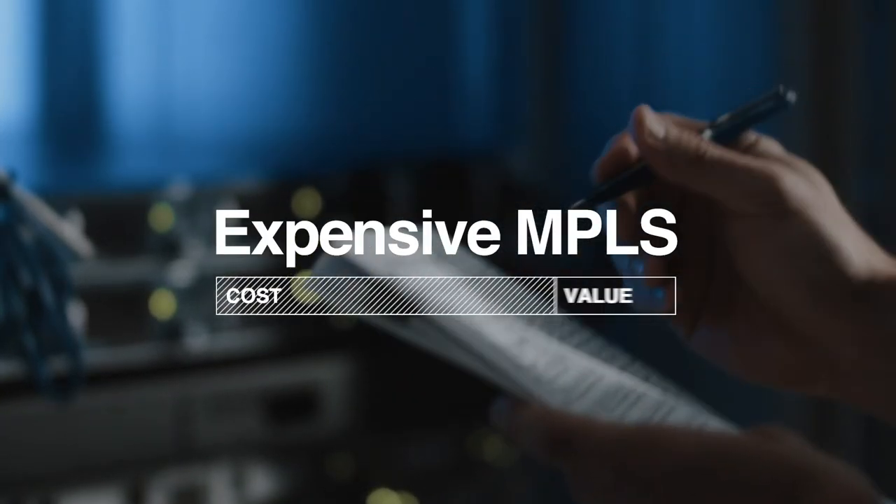Worse still, from further up — everybody was saying, we're paying all this money for that little bit of bandwidth. And it's like, there's gotta be a better way that we can do this. And there was.